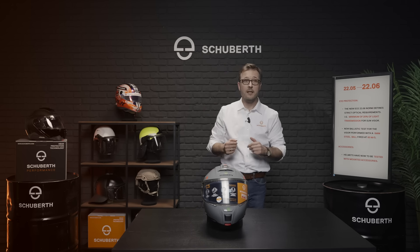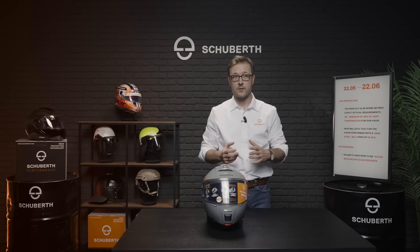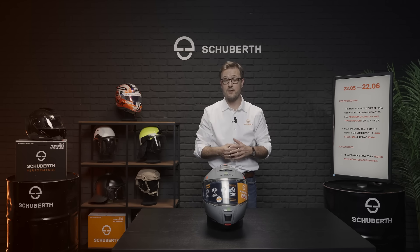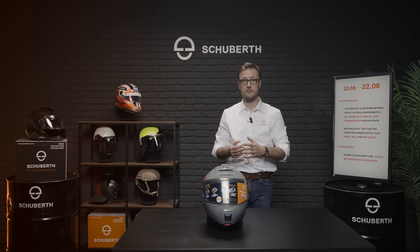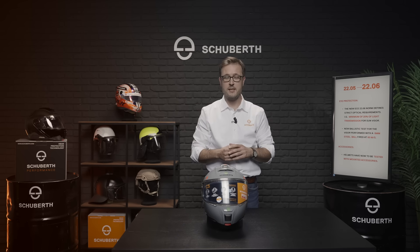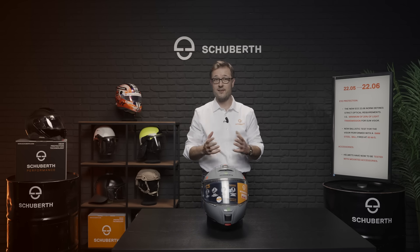Last but not least, there are also changes to the accessories such as the Schubert communication system SC2. Accessories are now part of the homologation process, meaning a device is attached to a helmet and is part of the testing procedure within the homologation. In particular, the impact management of the helmet must not be negatively affected by the mounted accessory. Furthermore, only the accessories that are installed during the homologation process may later be used without losing the homologation of the helmet.